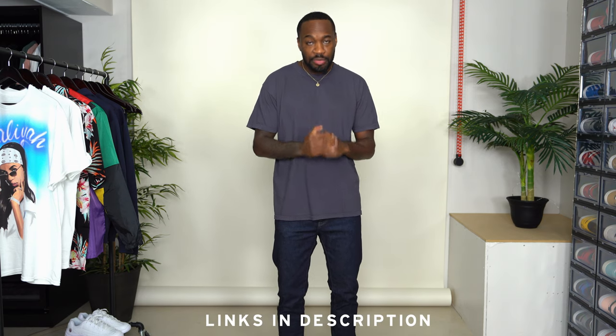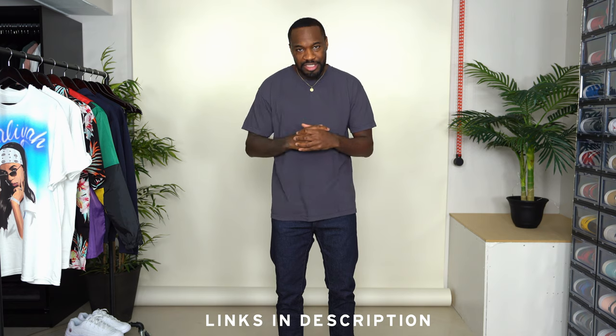I have quite a few pieces to showcase, which includes six tops, four bottoms, and a pair of sneakers. I'm going to go through each item, show you what it is, and tell you why I got it. If you see anything that interests you, you'll be able to find those links down below in the description section, so feel free to shop.